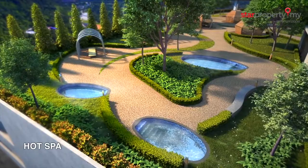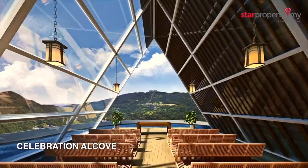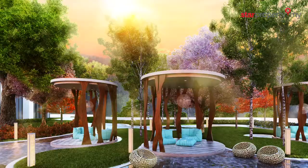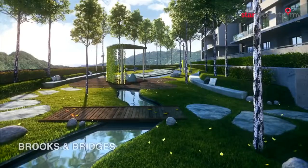Some of the key facilities include a hot spa and celebration alcove, perfect for private events such as weddings and birthdays, as well as two embodiments of nature: a dandelion garden and brooks and bridges.